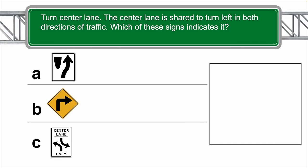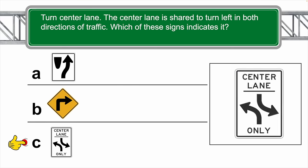Turn center lane — the center lane is shared to turn left in both directions of traffic. Which of these signs indicates that? The correct answer is C.